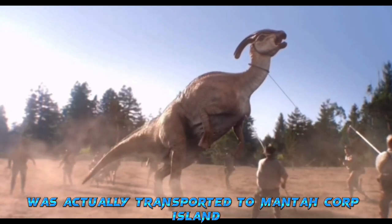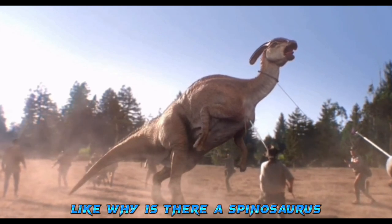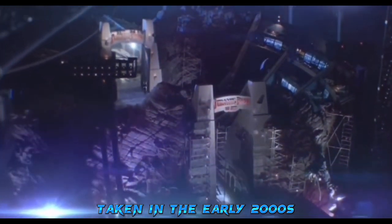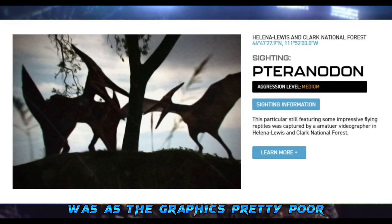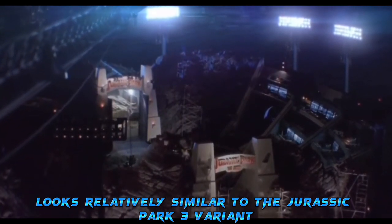The image showed a Spinosaurus sighting on Isla Sorna. As we know, the Spinosaurus was transported to Mantah Corp Island, so people are confused — why is there a Spinosaurus on Isla Sorna? Is there two Spinosauruses? I believe this image was actually taken in the early 2000s, just like the Jurassic Park 3 Pteranodon sighting, as the graphics are pretty poor and the Spinosaurus coloring looks similar to the JP3 variant.